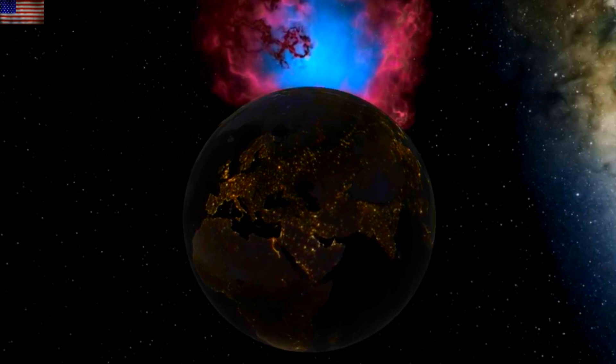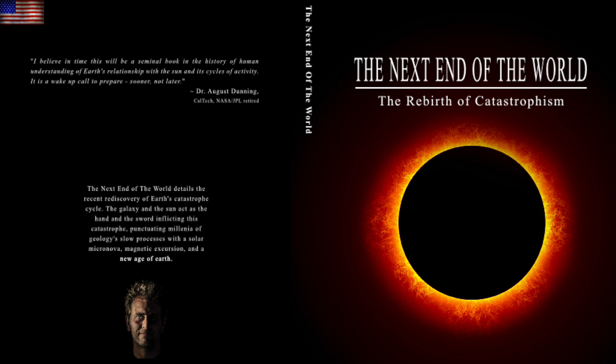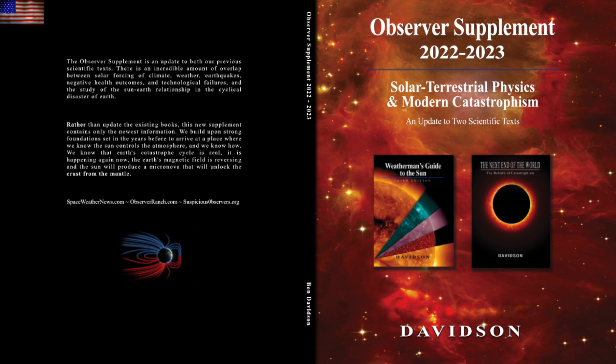Learn more about the solar system shift and the upcoming trigger of the solar micronova with our books: 'The Next End of the World' and the 2022 observer supplement, both at the link in the description box below the video.